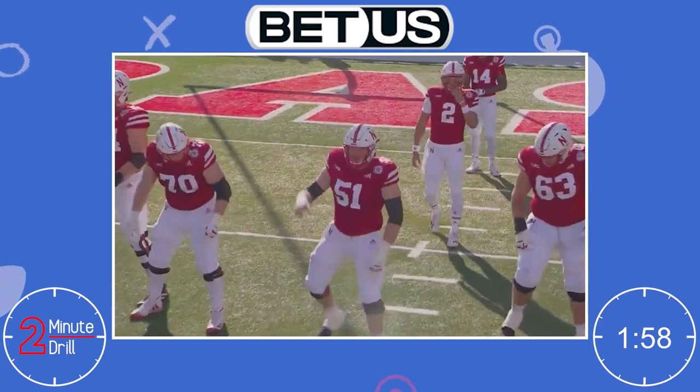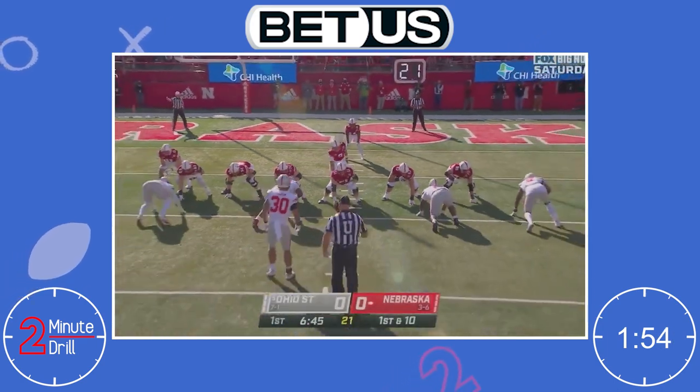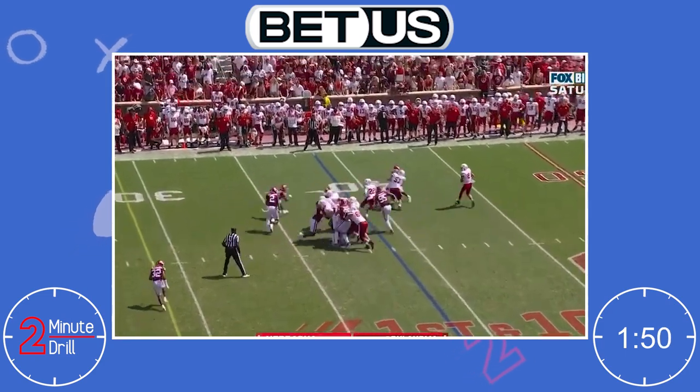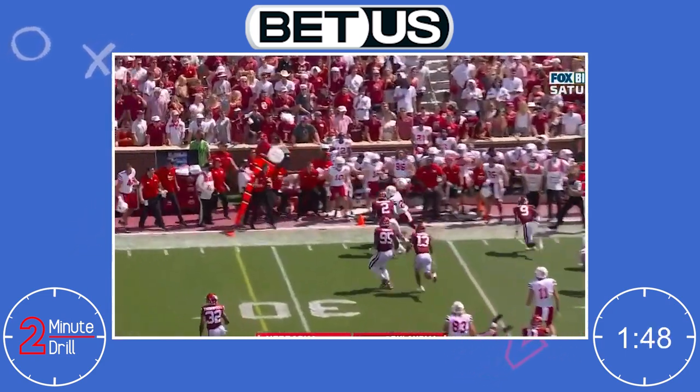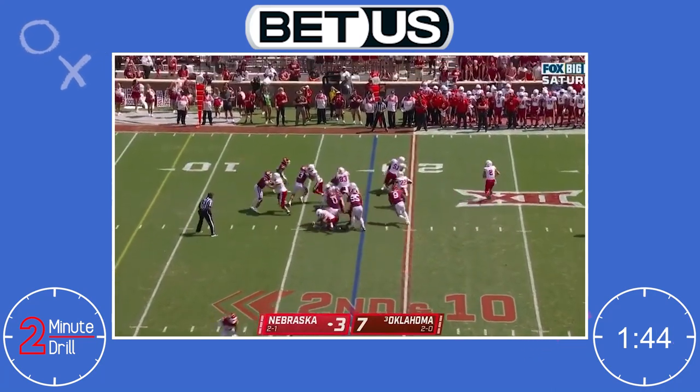Hello and welcome to Two Minute Drill, I'm Michael Rockman. The draft is getting closer with each second, so let's talk about Nebraska center Cameron Jurgens. Jurgens is an incredible athlete with tremendous moving skills as a blocker, making him a great fit for zone blocking schemes. Jurgens can pull extremely well and was used consistently as a lead blocker in the run game, and more often than not he wouldn't disappoint.